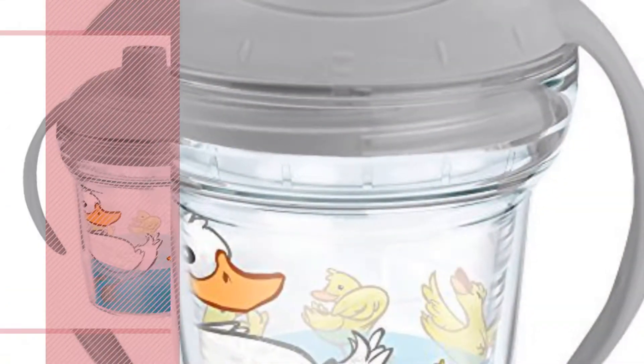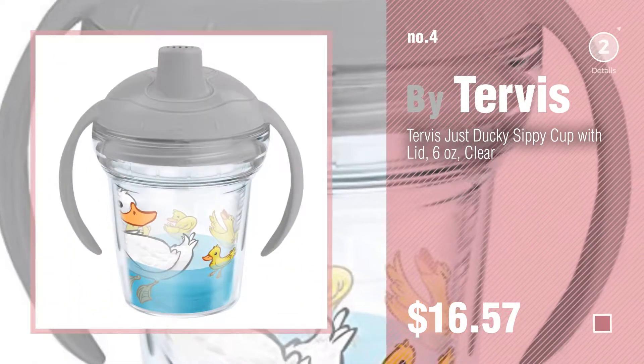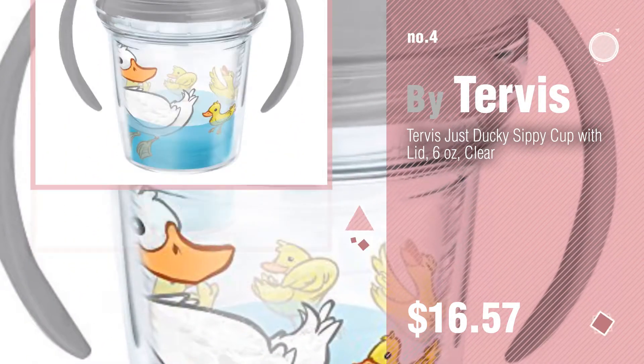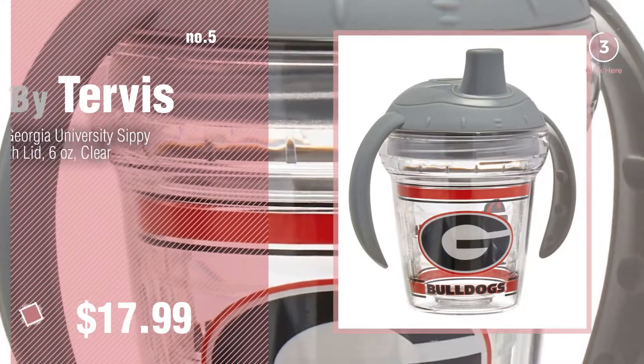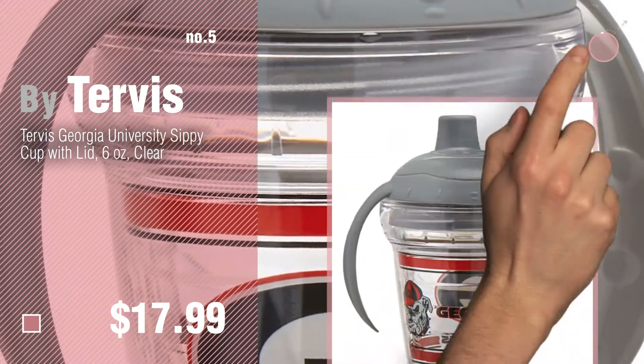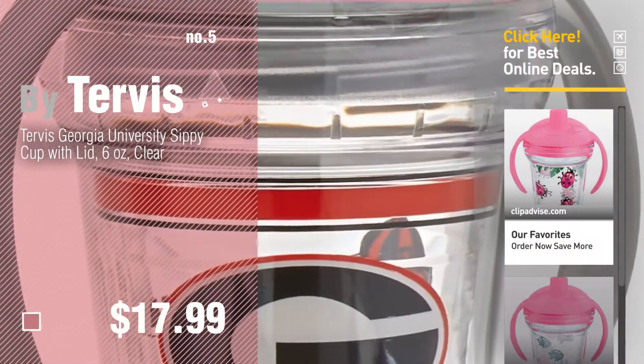Number 4, number 5, also by Tervis. Find these Tervis Baby Products at up to 70% off by clicking the info circle.